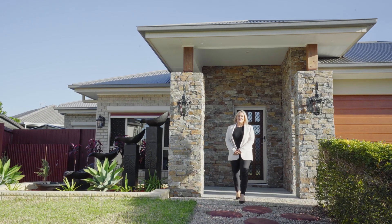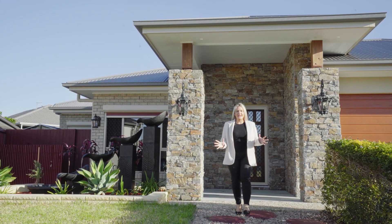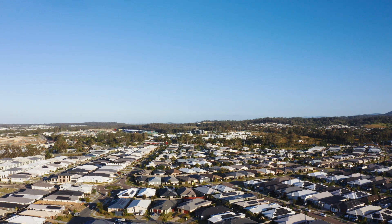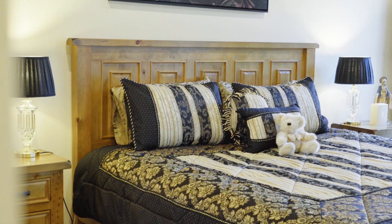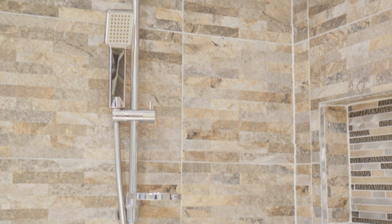Hey, it's Brittany here from RE-MAX Revolution. We are at the most magnificent property today. It's at 8 Weymouth Street in Pimpama. We've got four huge bedrooms, ducted air conditioning, and a main bathroom that is just the size of a bedroom as well.